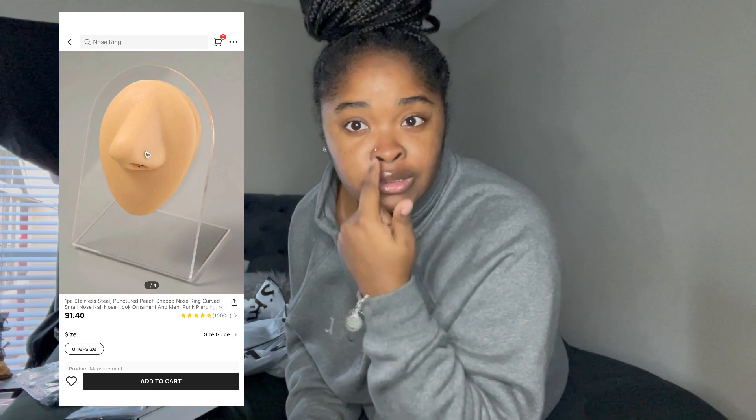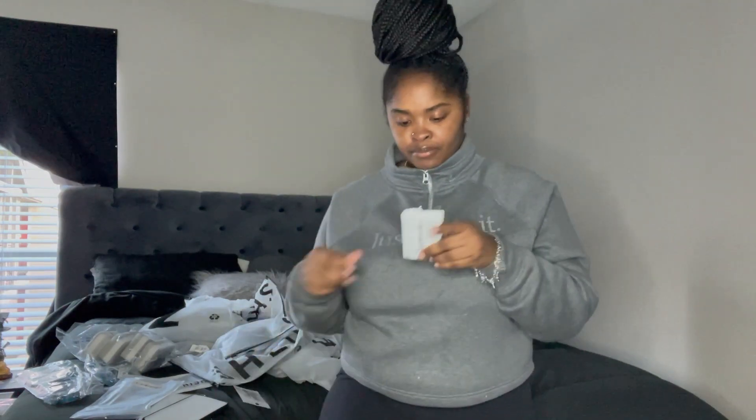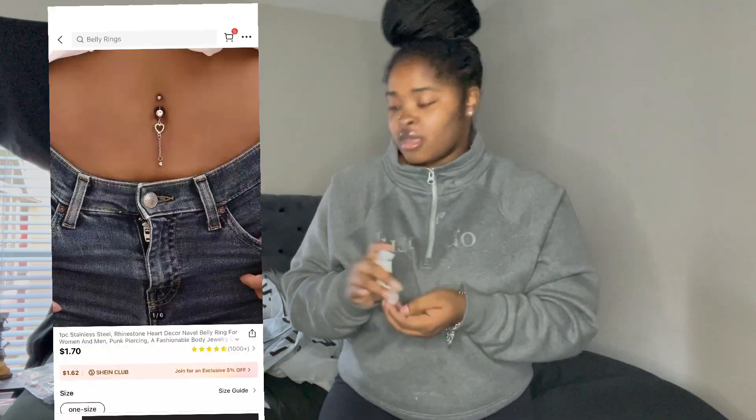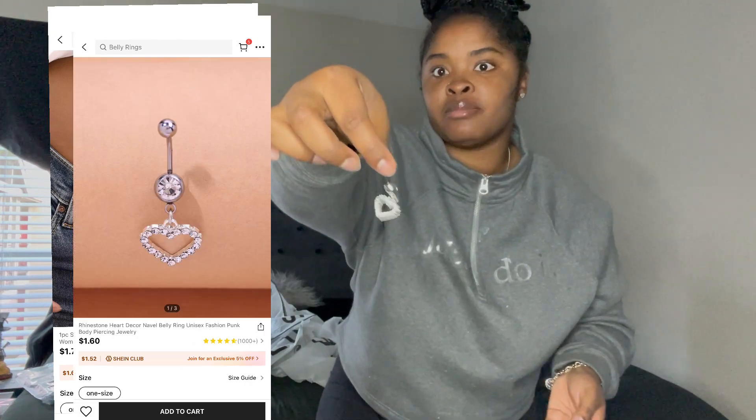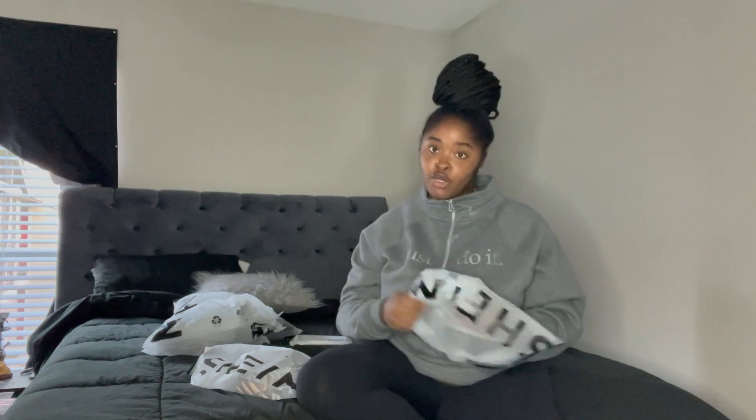I also got a bunch of body jewelry. I got this nose ring and a hoop that's in the bathroom, and another nose ring. I got two belly button piercings — I've got one of them in already, and this one as well. If y'all go to the beauty supply or Claire's, belly button piercings are like ten dollars. And here are some rings — a bunch of hand jewelry I haven't worn yet. I'll wear it one of these days when I go out, maybe on a date.